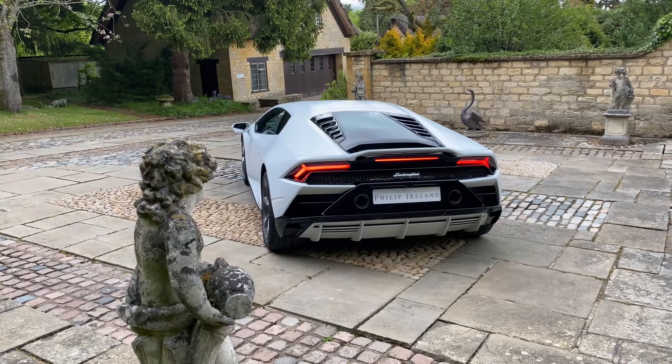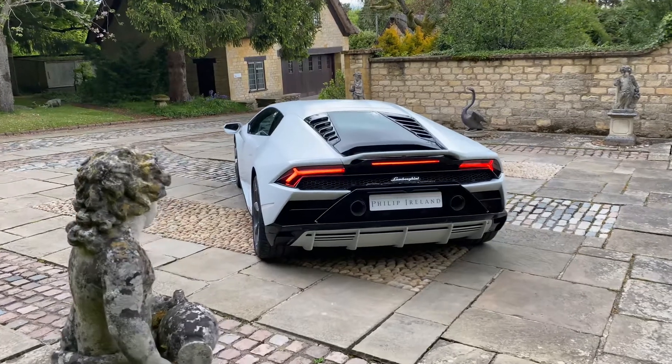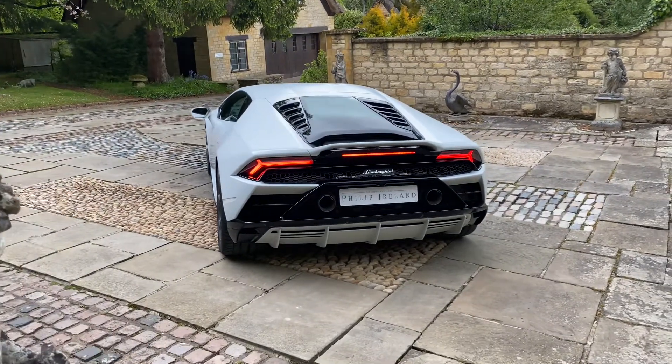This stunning Lamborghini Huracan Evo is finished in Bianco Icarus. The entire car has been protected in clear satin PPF by Topaz, and the finish looks absolutely incredible.